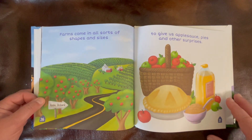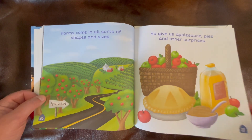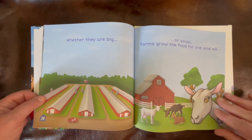Farms come in all sorts of shapes and sizes to give us applesauce, pies and other surprises. Whether they are big or small, farms grow the food for one and all.